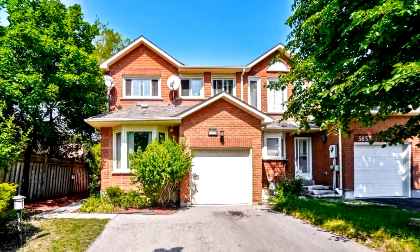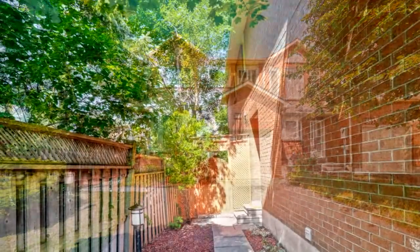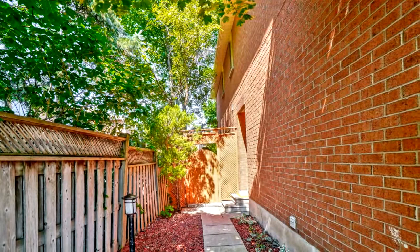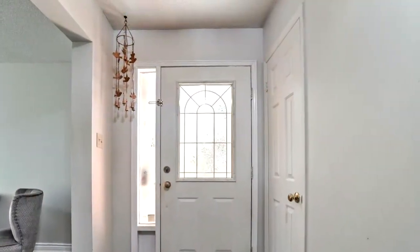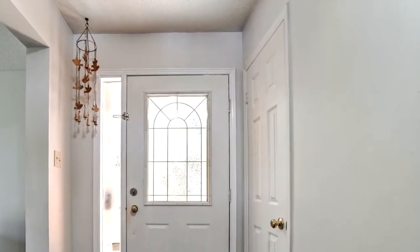Hello and welcome to 5035 Mariner Court in Mississauga. Freehold townhouse, like semi-detached. Ideal location with easy access to Square One Mall, Highway 403 and 401. Transit, shopping and great schools. Family-friendly cul-de-sac.